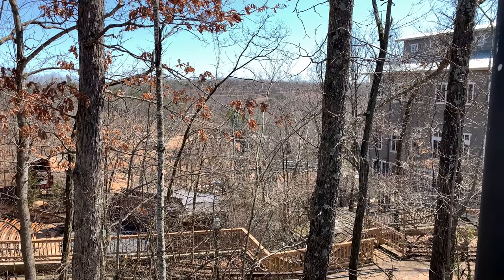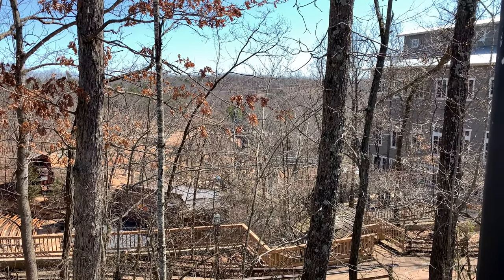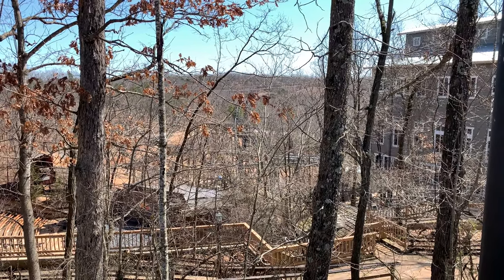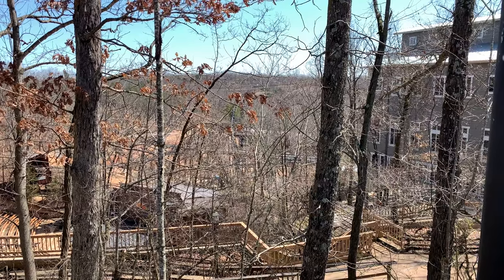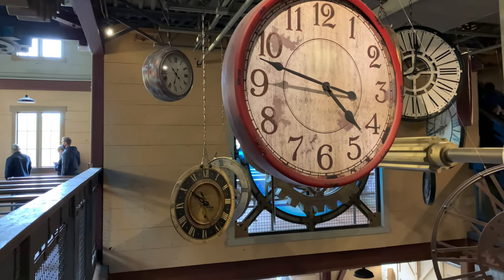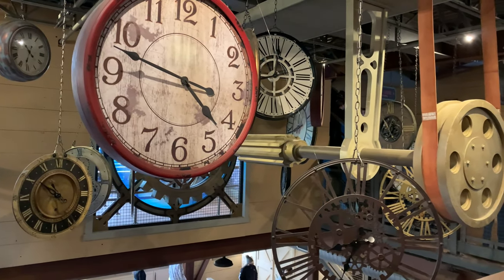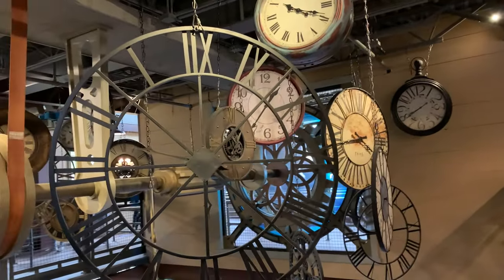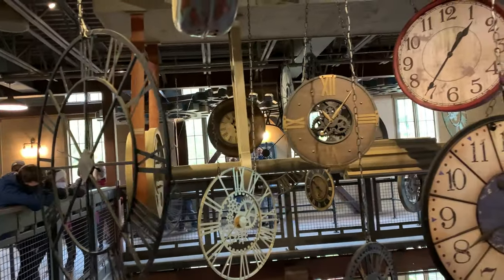The rest of the first floor is basically just a whole bunch of switchbacks — there is not much to see there. When I first rode it in its opening year, I had to wait in all of the switchbacks and it was absolutely awful. Then you get to the second floor and there's some more theming: some artwork along the walls, and the thing that everyone takes pictures of is the hanging clocks from the center. Those are pretty cool — I like the variety of clocks that they have.